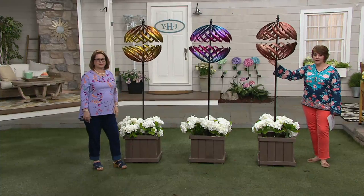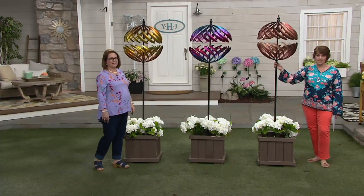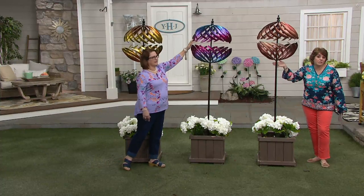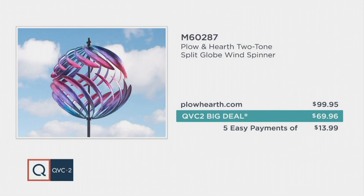We're going to wrap up here on our QVC2 big deal. 1,400 of these have been ordered today. You can buy this at plowandhearth.com, but why would you? It's $30 more and they don't have easy pay. We're at $69.96 on a five-pay easy pay plan. Item number is M60287. Nancy, thanks for being part of the show. We still have live flowers to talk about from Cottage Farms, and we also have a raised garden bed coming up next.